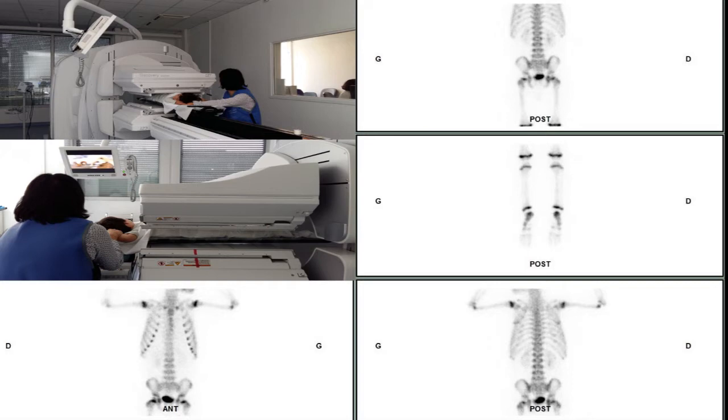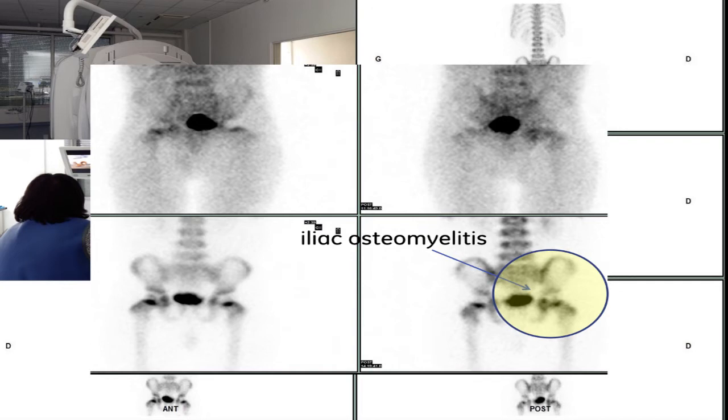Regarding pediatric studies, we have children and small children, for whom this detector is comfortable. The quality of the image is such that even without a pinhole, we are able to demonstrate an iliac osteomyelitis here on the left tip.